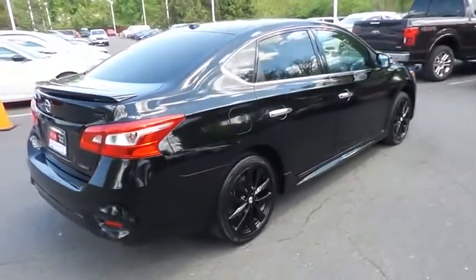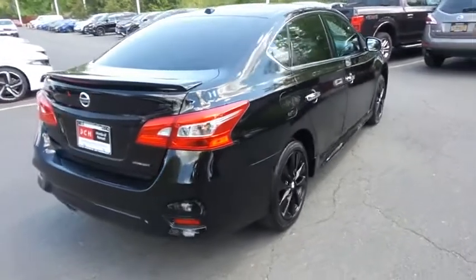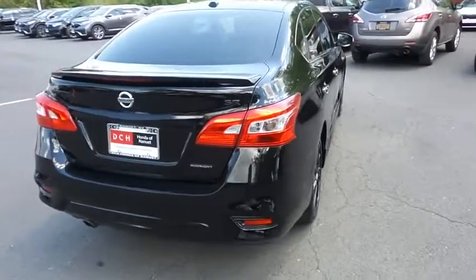four-wheel disc brakes, brake assist, traction control, and front side and overhead airbags.